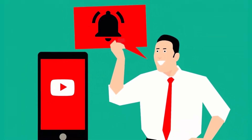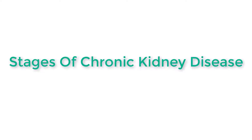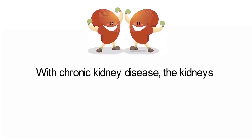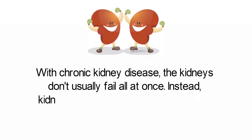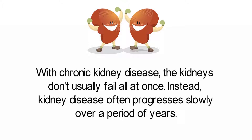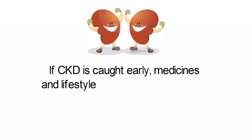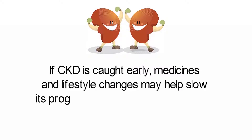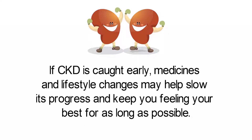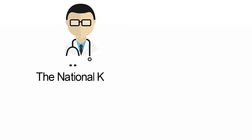Stages of chronic kidney disease: with chronic kidney disease, the kidneys don't usually fail all at once. Instead, kidney disease often progresses slowly over a period of years. This is good news because if CKD is caught early, medicines and lifestyle changes may help slow its progress and keep you feeling your best for as long as possible.